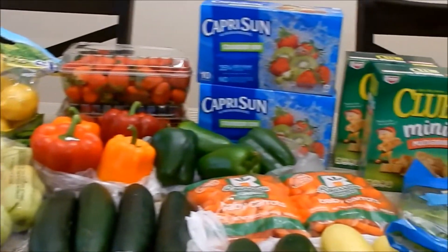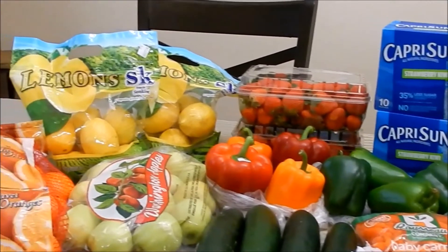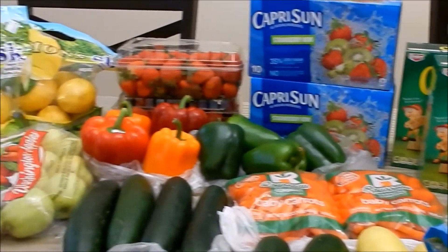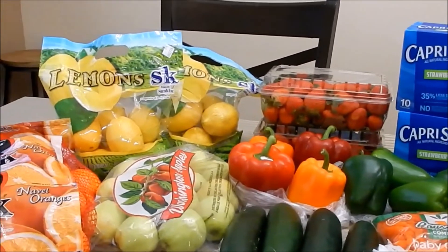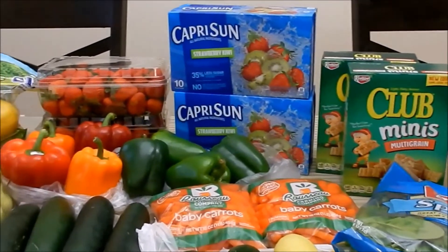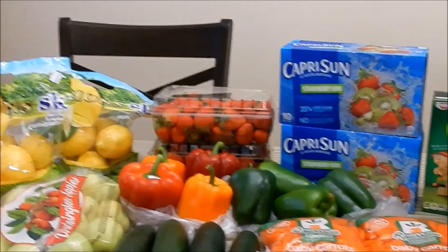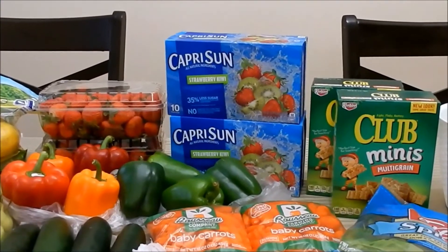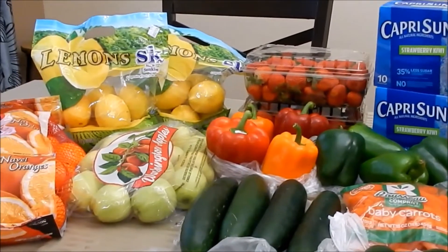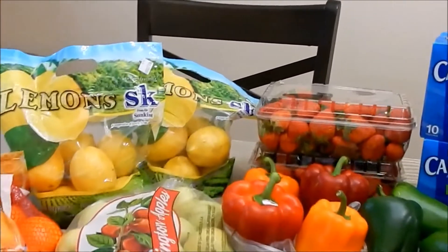Here's everything I picked up. I also picked up fresh produce and Capri Suns as snack items for my sister's house and already dropped those off. For everything here and what I picked up for her — including oranges, apples, lemons, strawberries, cucumbers, Capri Suns, salad, and snack items — my total was $42, which I think is a really good deal.